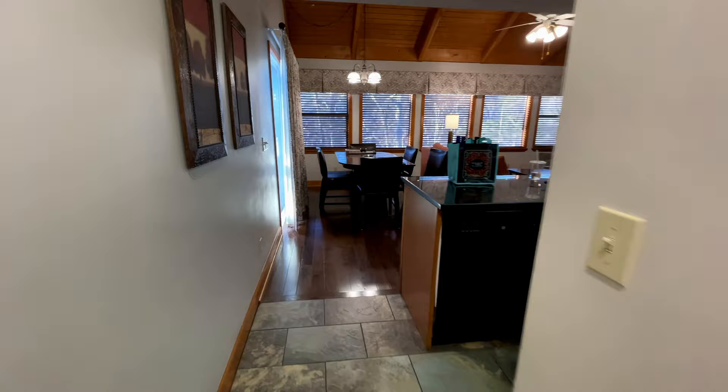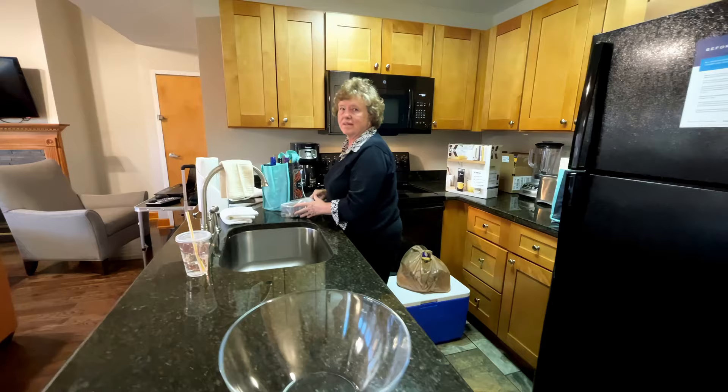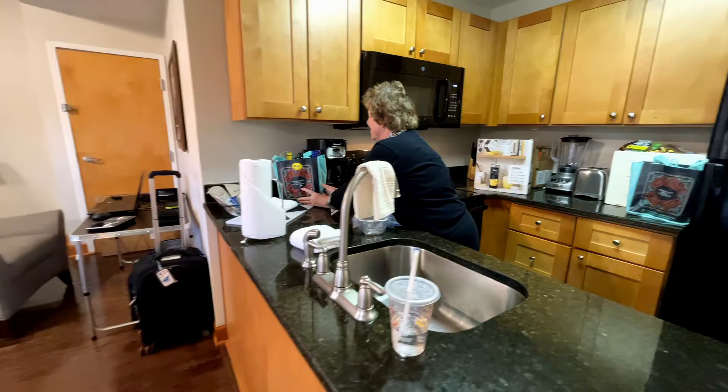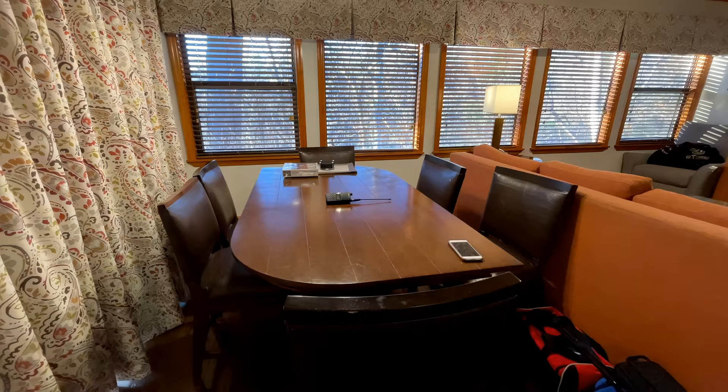Virginia working away in the kitchen area. Early standard. Say hi, Virginia. Hello.